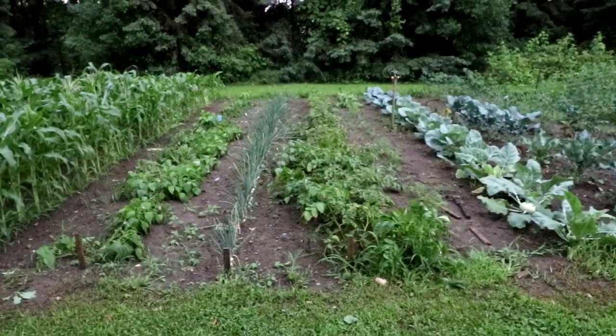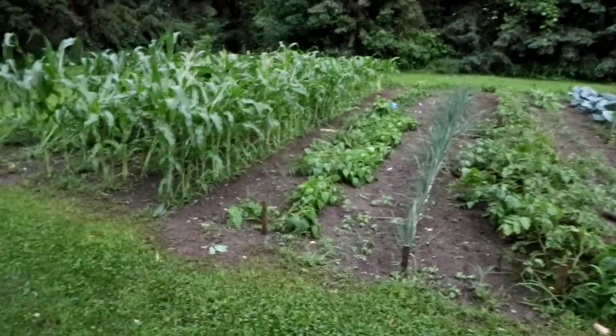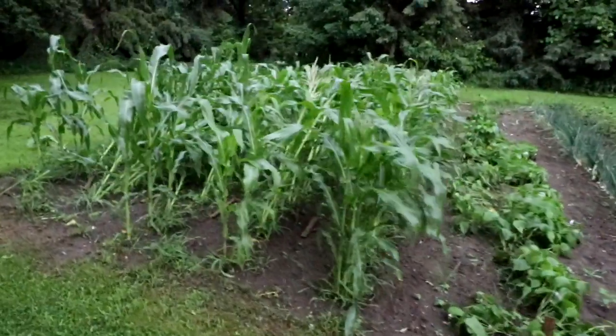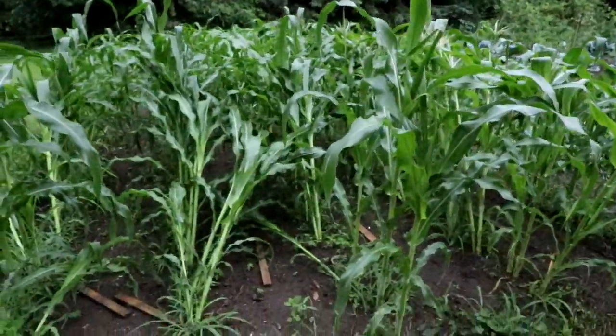That first storm came through and it got really windy for a while, knocked some branches off some trees. But I see over here — remember I talked about in one of the first videos how you have to have your corn in blocks, not just one row.